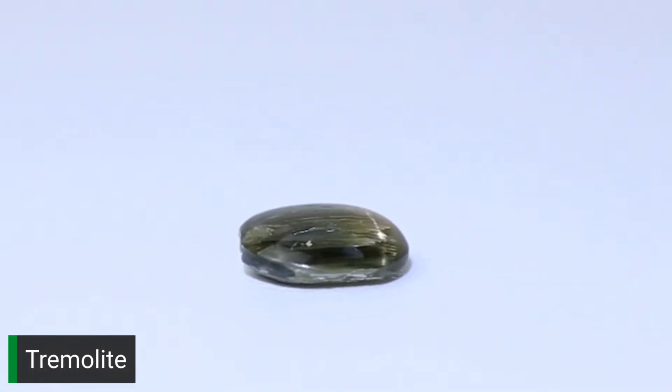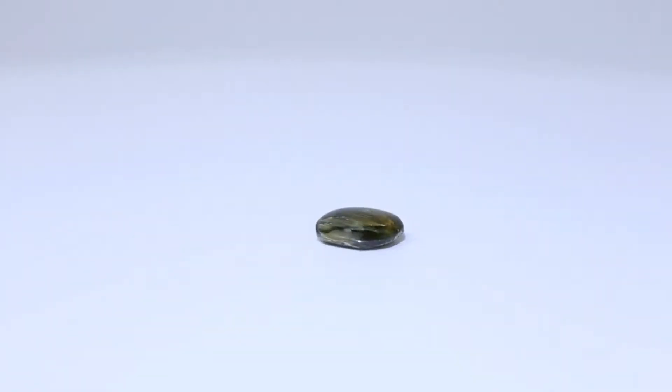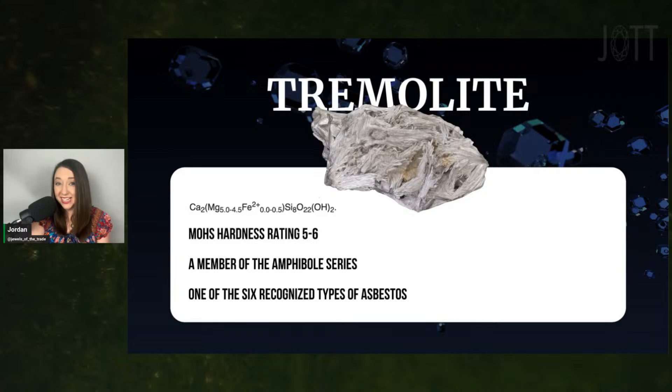Not all tremolite is jade — the stone we're looking at right now is not jade. However, nephrite jade is a massive microcrystalline variety of tremolite-actinolite. Massive microcrystalline means that instead of one crystal, nephrite jade has thousands of microscopic crystals in its makeup, though you can actually see the individual crystals in some nephrite specimens, especially with magnification. Chemically, you can argue that single crystal tremolite and nephrite jade are the same — the difference really is the crystal size, orientation, and proximity.